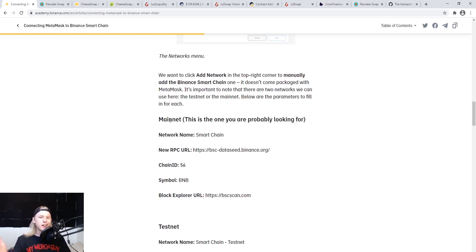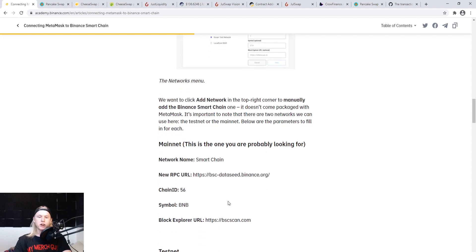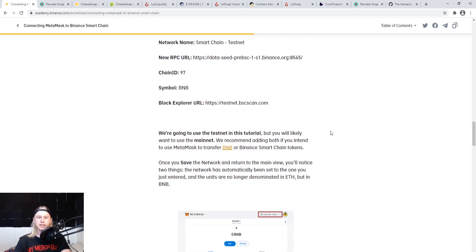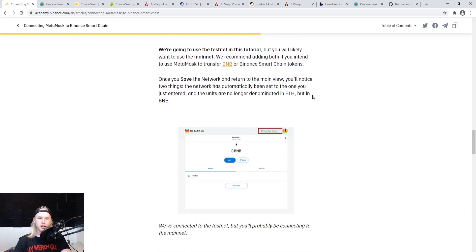For the mainnet, fill out the fields like this: Network Name is 'Smart Chain', the new RPC URL is the provided link, Chain ID is 56, Symbol is BNB, and then paste in the block explorer URL as well. Once you save that, you'll notice up in the top right it's going to say 'Smart Chain'. Go ahead with the mainnet first, and then you'll be able to start making swaps.